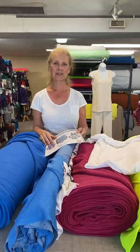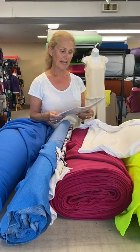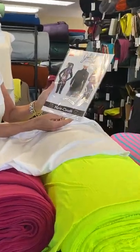Hi everyone, Leslie from Discovery Fabrics. We are doing number seven in the series of our features of Jali Patterns, a Canadian pattern maker that we are very fond of. And we are featuring today the Marie Claude pullover.